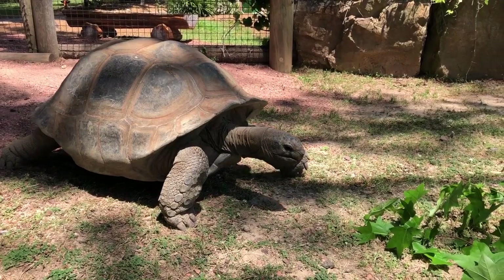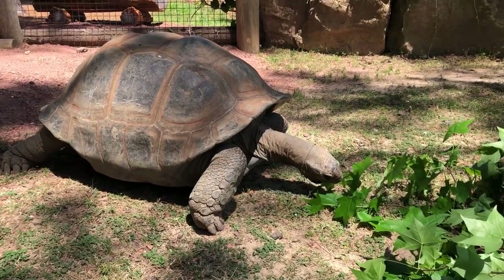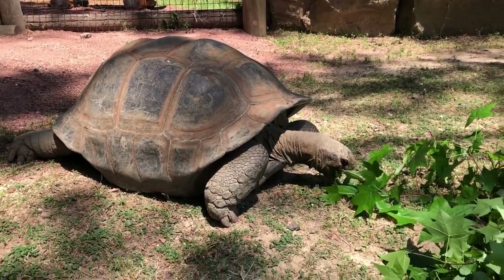At Birmingham Zoo, we have four Aldabra tortoises in our Aldabra squad. This is Waldo, one of our females. You can tell Waldo by how smooth her shell is. Out of our four Aldabra tortoises, her shell is definitely the smoothest.